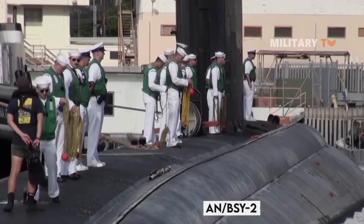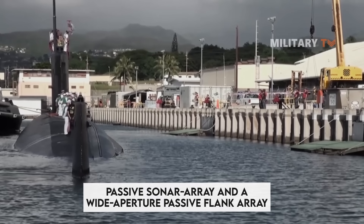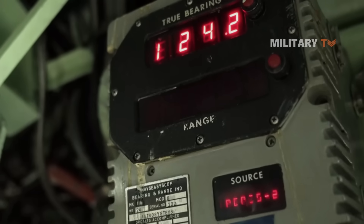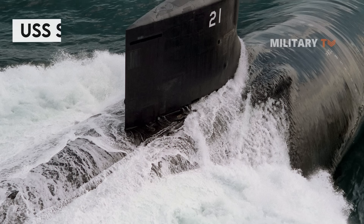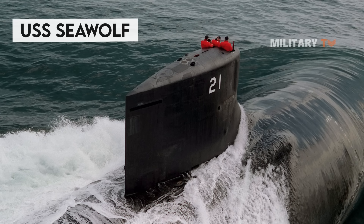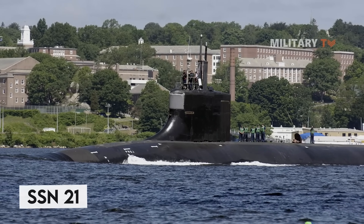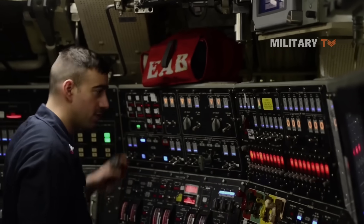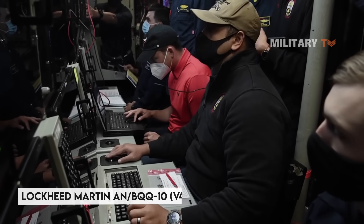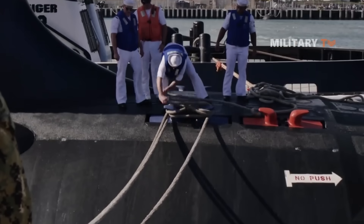Another exclusive feature of the Seawolf class is its cutting-edge electronic system. The sub utilizes an improved AN/BSY-2 combat system with an active/passive sonar array, a wide aperture passive flank array, as well as TB-16 and TB-29 surveillance and tactical towed arrays. It also features the BPS-16 navigation radar and the Raytheon MK-2 weapon control system. The countermeasure suite includes the Northrop Grumman WLY-1 advanced torpedo decoy system. Under the Acoustic Rapid Commercial Off-the-Shelf Insertion (ARCI) program, the submarines are outfitted with the Lockheed Martin AN/BQQ-10 V4 sonar processing system.